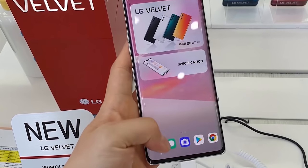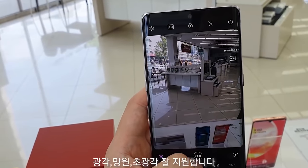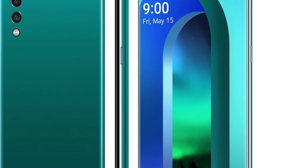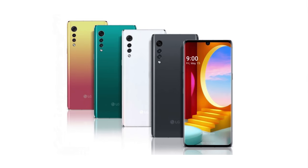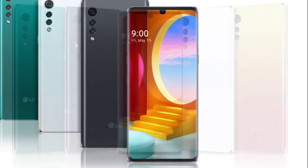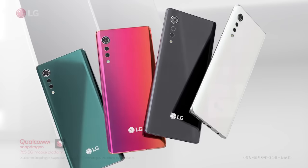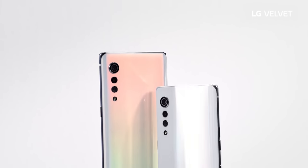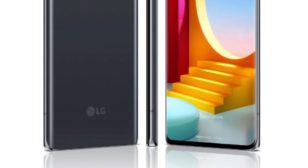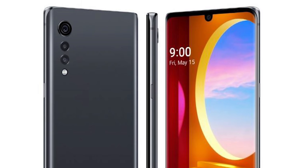The phone is set to launch on May 7th. It sports a near full-screen display with a water drop style notch. Top and bottom bezels are symmetrical, and there's a 3D arc design with curved sides and minimal bezel. The LG Velvet features a 6.8-inch Cinema Full Vision OLED display at Full HD+ resolution of 1080 by 2460, with a 20.5:9 aspect ratio and 395 pixels per inch.